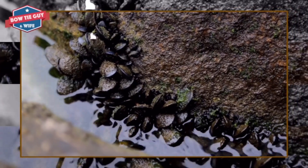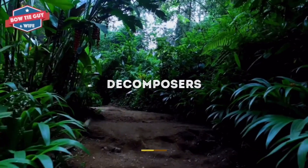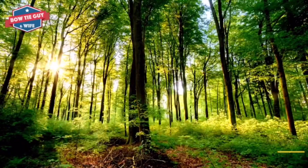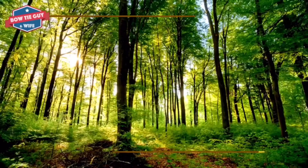What are decomposers? Decomposers break down dead plants and animals. The prefix 'de' means to break apart something. The root word 'compose' means to make. The suffix 'er' is the one that performs an action.